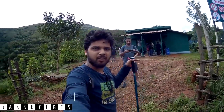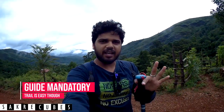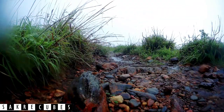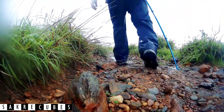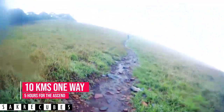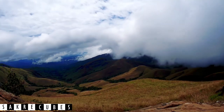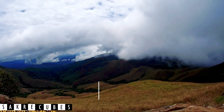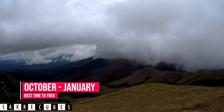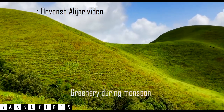I've covered the details of the entire Kudremukha itinerary in a separate video — you can click the 'i' button or find the link in the description below. The trek permission costs around 250 rupees per head. The trek distance is 10 kilometers one way and takes close to 5 hours for the ascent. The best time to visit Kudremukha is from October to January. If you visit just after the monsoon, you'll be treated to a lush green panoramic view that will leave you speechless.